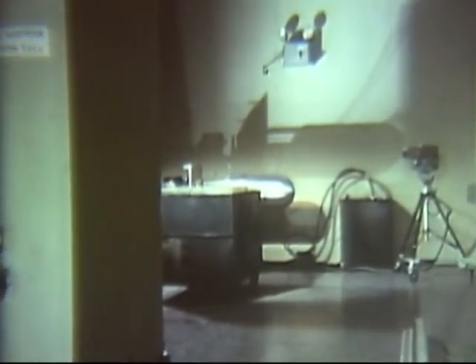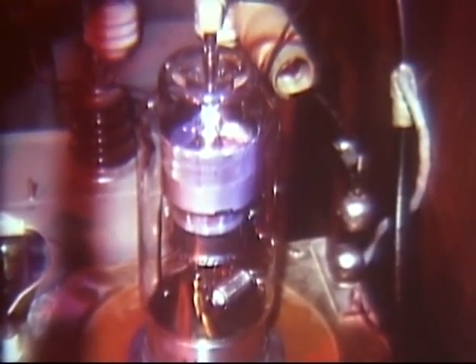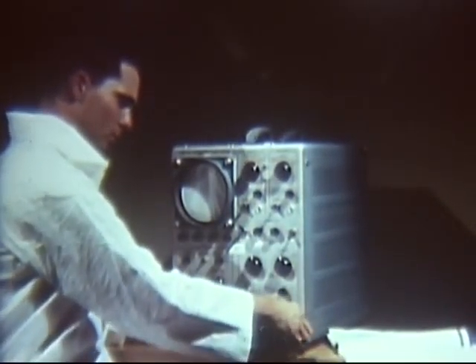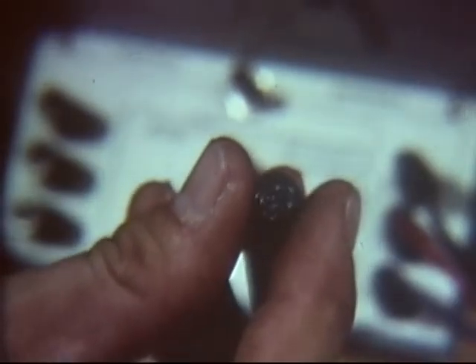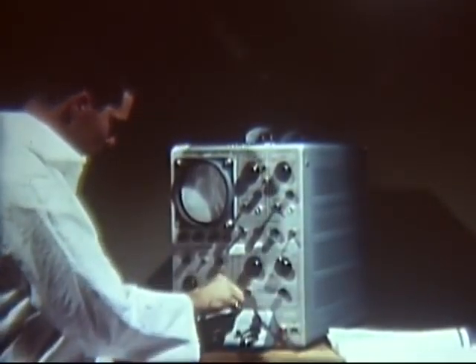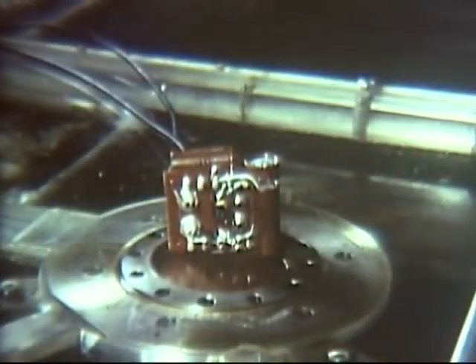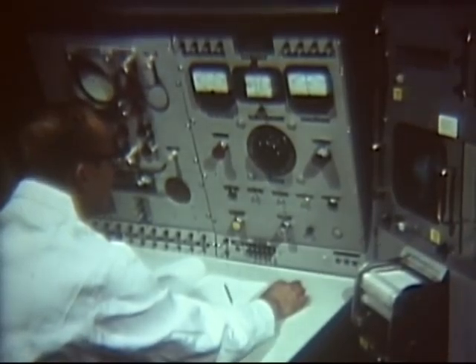This is the branch's pulsed neutron generator. This device reproduces the high-energy 14.2 MeV neutron spike obtained from a fusion-type weapon. 10 to the 9th power neutrons are produced per 10 microsecond pulse. Here a branch technician is preparing a transistor for exposure to the neutron bombardment of the generator. Placed in a test circuit, the transistor is proved to be in good working condition with a curve tracer. Now the transistor is positioned for exposure to the neutron environment.